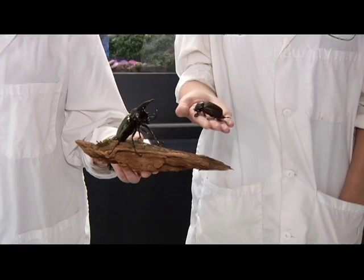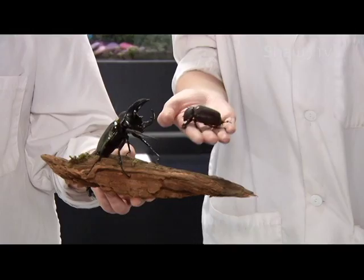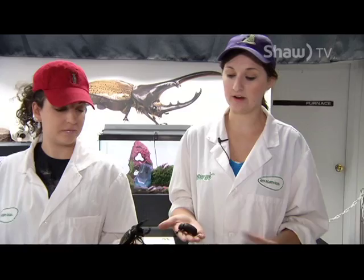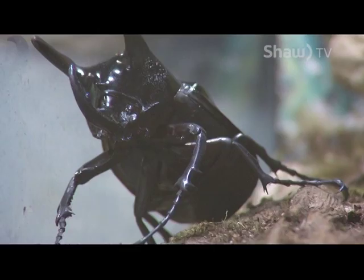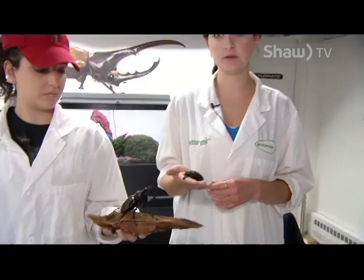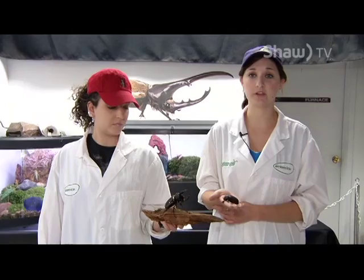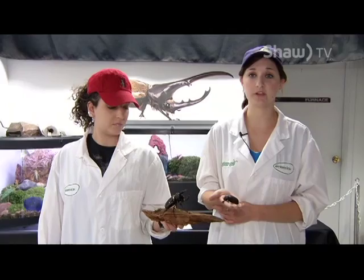The larva stage of this species — the grubs — live up to two years, whereas the beetles only live for a few months. The grub stage is the growing stage. The larva has to become larger than the beetle because the entire larva will basically build a cocoon in the dirt, decompose itself into a soup, and reform into the beetle — so it has to be large enough to form the adult. The grubs themselves are actually very aggressive: if there are not enough resources and you put two together, they will fight to the death. They are also known for biting people if you pick them up, whereas the beetles themselves can't.